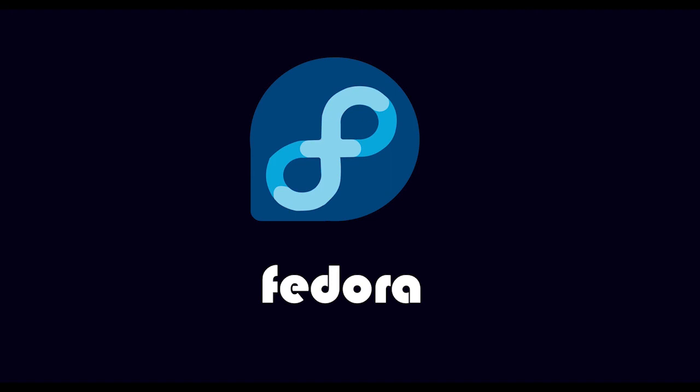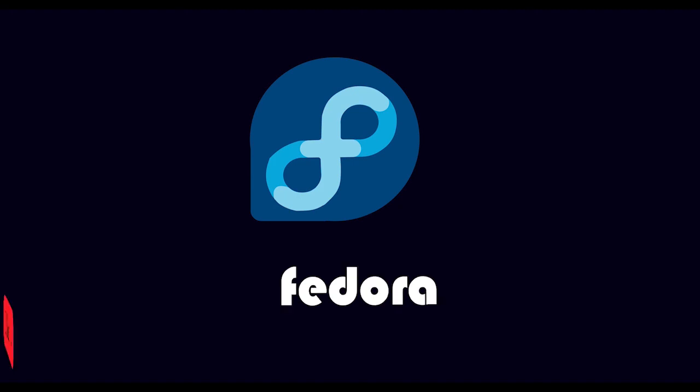I will put the link in the description below if you want to join the community, along with many more useful links. Alright guys, that's it for this video. I just wanted to make a video about Fedora — it's your choice, but it's great, and I guarantee that you'll enjoy working on this beautiful OS. Let me know your thoughts on Fedora 34 and GNOME 40 in the comments below if you have worked with them. Subscribe to the channel, like this video, and have a great night.